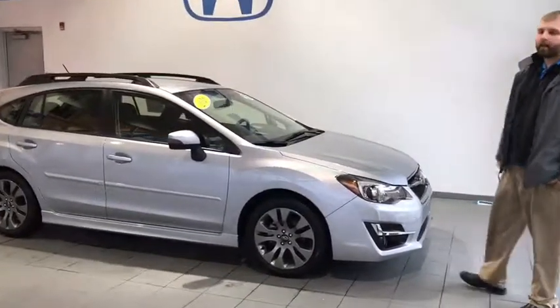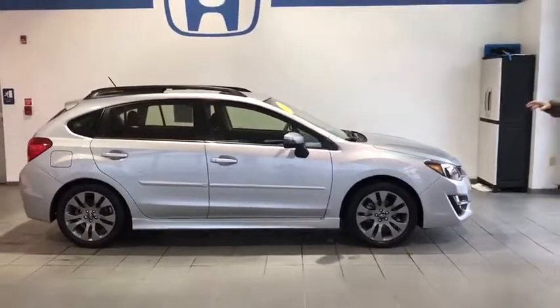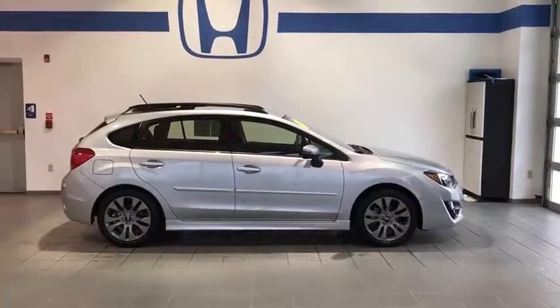If you want to see this 2016 Subaru Impreza Sport Premium with only 36,000 miles, come see it at Delaney Subaru, 125 Wenz Road, 724-465-9193.